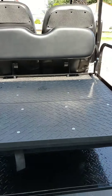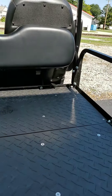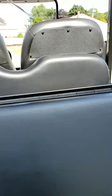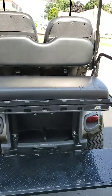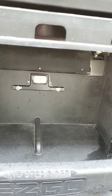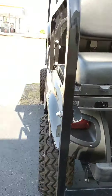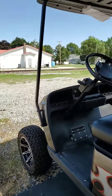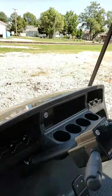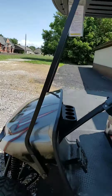Rear seat with the rear fold-down goes into a utility. Fold that back up, now you have a seat — four passengers. We have our lighted rear license plate bracket, LED headlights and taillights. It has bright lights on it, turn signals. It'll have a windshield and a five-panel mirror.